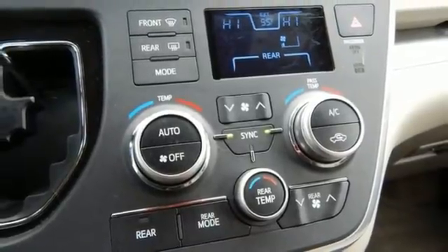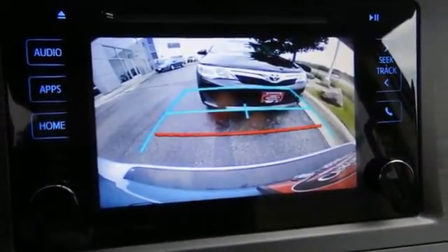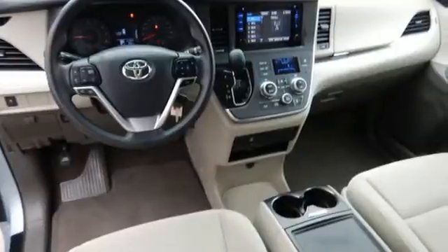Your kids will have as much fun as you, with plenty of space to spread out, along with endless entertainment at your control from the touchscreen display. The Sienna will never stop impressing, with its ability to adapt to your daily needs.